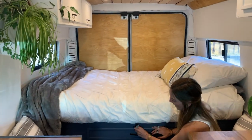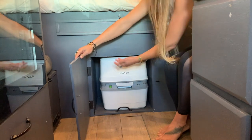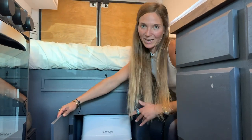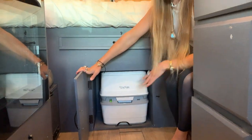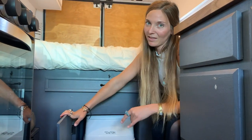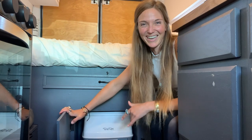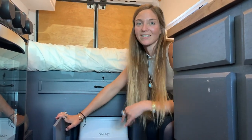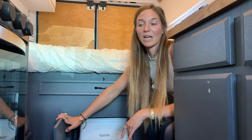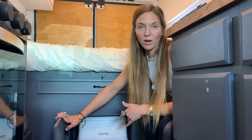Right underneath our table is our wonderful Prince Eric — this is our port-a-potty. It's what's called a cassette toilet. We just pull it out right here and use our commode. The not-so-fun part of van life is having to manually empty the cassette toilet. We take turns every one to two weeks. Having the toilet is really nice because it allows us to go off-grid for a week or two at a time and not worry about where to use the restroom.